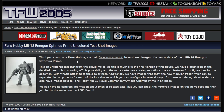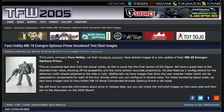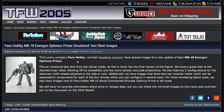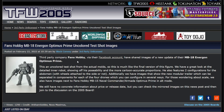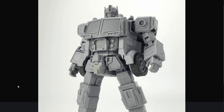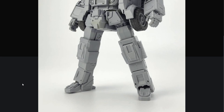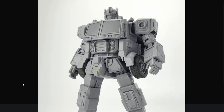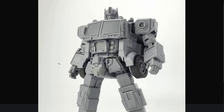Third-party company Fans Hobby revealed via their Facebook page new images of MB-18 Energon Optimus Prime, a.k.a. Fatimus Prime. This is really cool. I am very, very much looking forward to this figure. One thing that's cool is the midsection around the abdomen has two different modes or two different styles that you can put the figure in. I think this thing looks fantastic. The head sculpt is perfect, the body sculpt is perfect — everything is perfect, and in better proportion than anything we got in Energon.